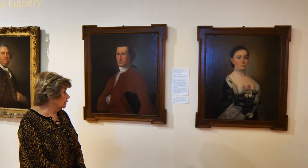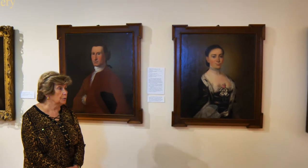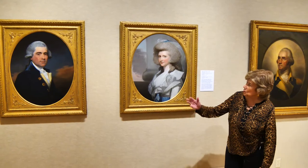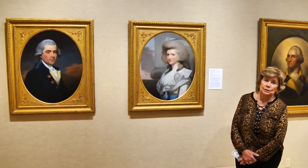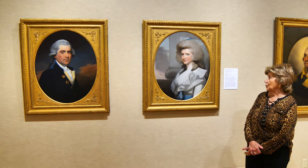As you come into the gallery, you might notice we have wall plates, and so if there's something that you're wanting to know, a lot of times the information is right there on the wall plate. These two paintings that we are looking at right now were done by the painter Gilbert Stuart, and Gilbert Stuart is a famous name in that part of history.